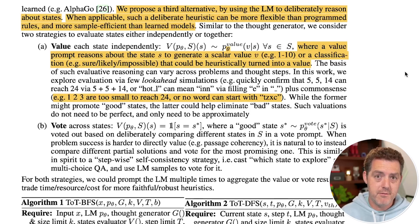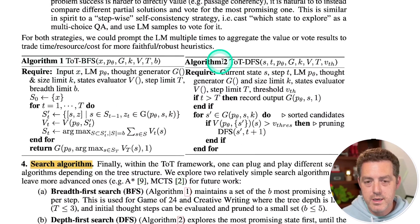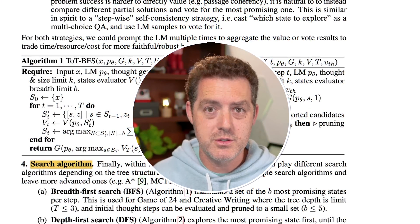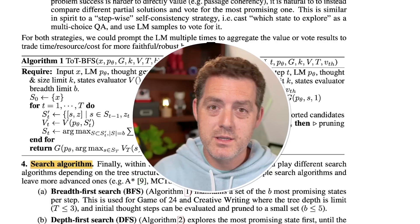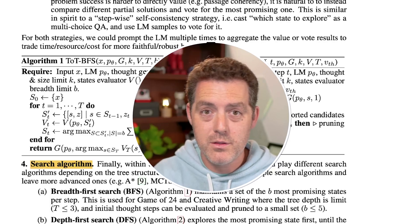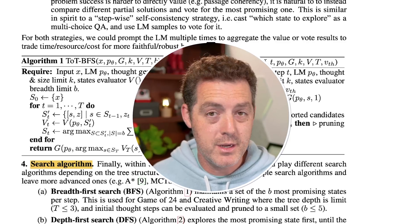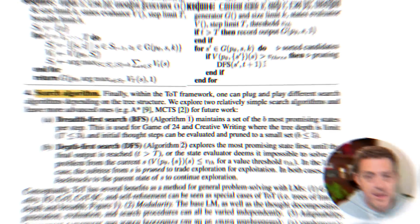The LM can vote on which intermediate step is most likely correct. Tree of Thought supports two search algorithms: breadth-first search, which searches horizontally across all nodes on a single level, and depth-first search, which goes as deep as possible into one branch before backtracking. This search algorithm is the fourth component of Tree of Thought.